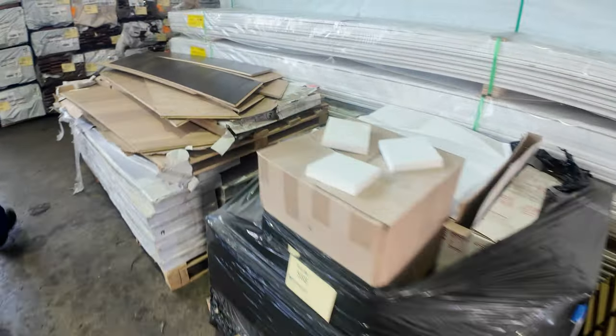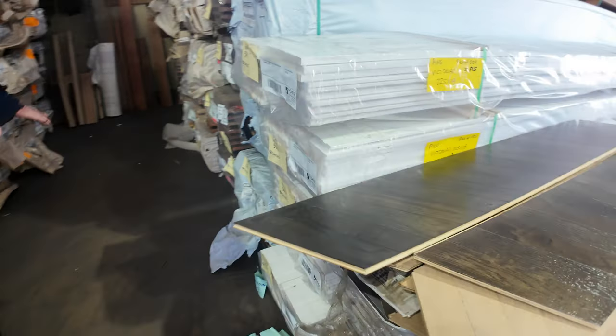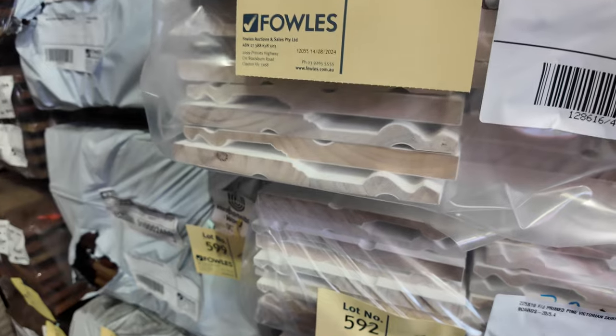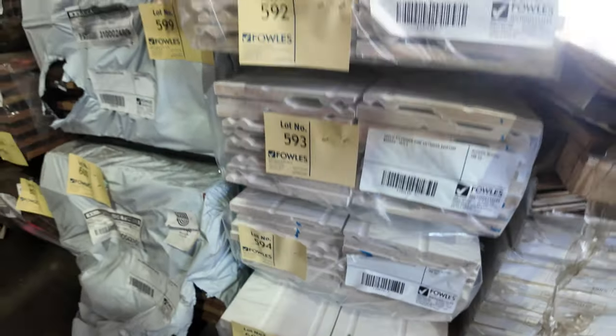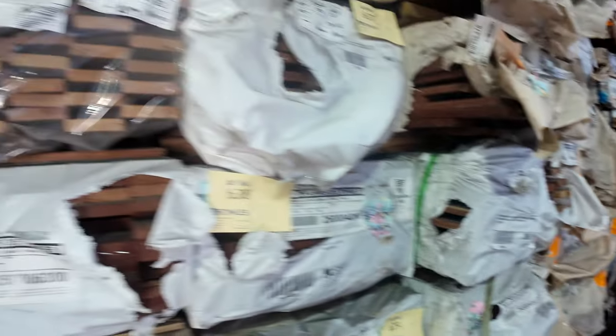Down to the last of the chevron flooring now — not much quantity left. Some prime Victorian skirting boards, 225 by 18 — five little packs of that. More packs of decking as you can see through this row. Heaps of decking to choose from.